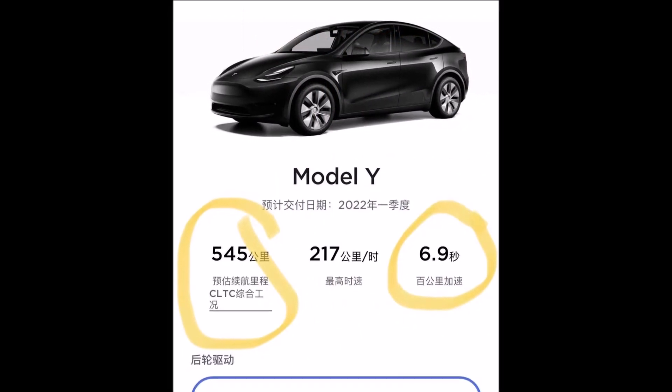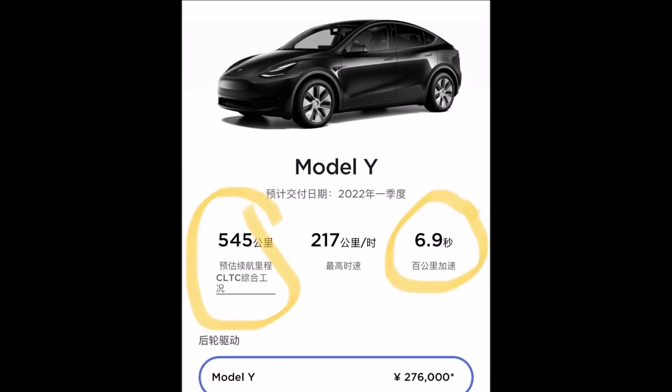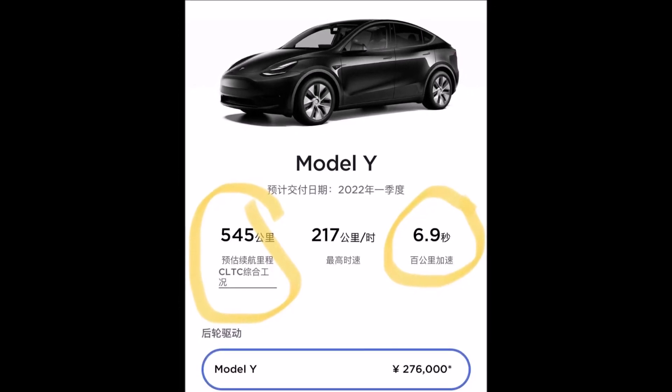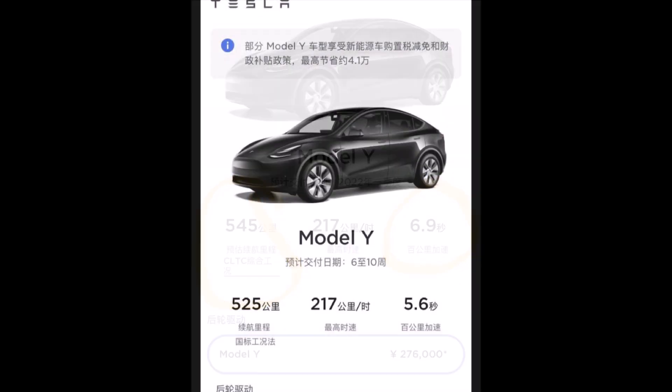But Tesla also substantially decreased the acceleration from 5.6 seconds to 6.9 seconds from 0 to 100 kilometers per hour.